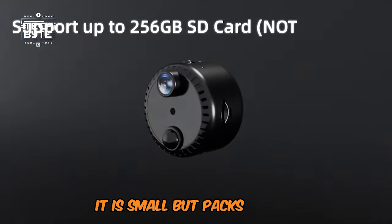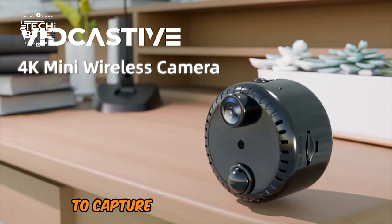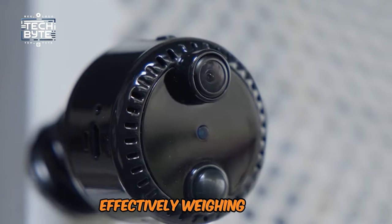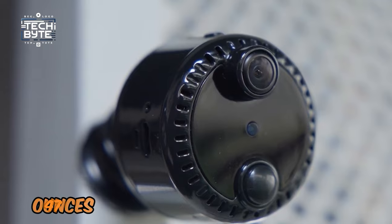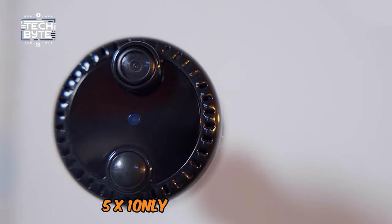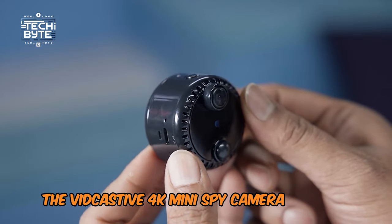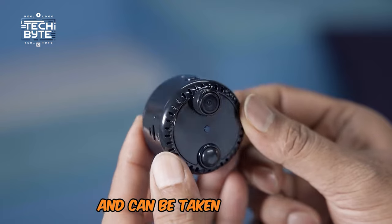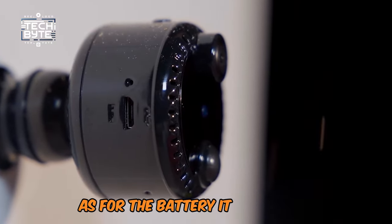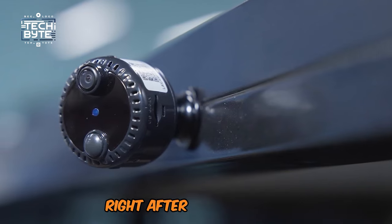It is small but packs 256GB local storage and free Dropbox cloud storage for 3 days to capture all of your recordings effectively. Weighing only 2.47 ounces and having dimensions of 1.5 x 1.5 x 1.5 inches, the VidCastiv 4K Mini Spy Camera is compact and can be taken anywhere. The battery is included, which means it is ready for usage right after purchase.